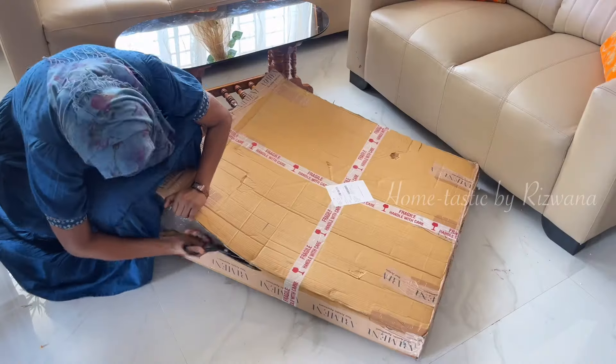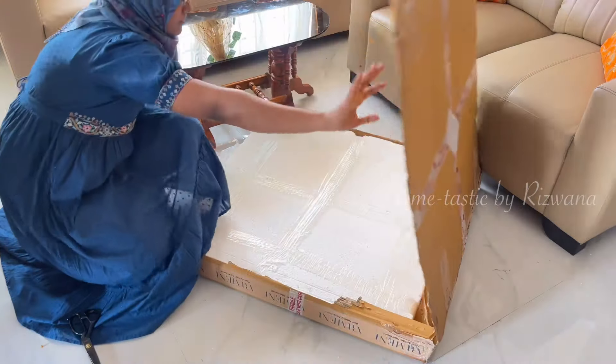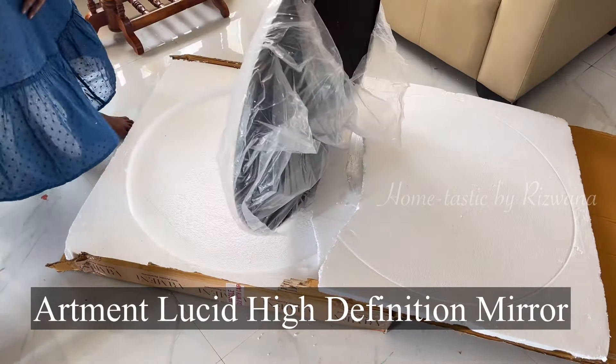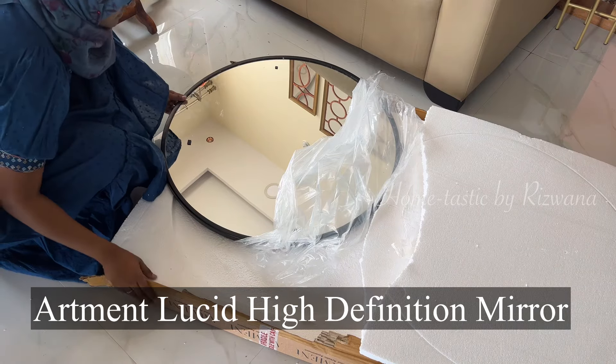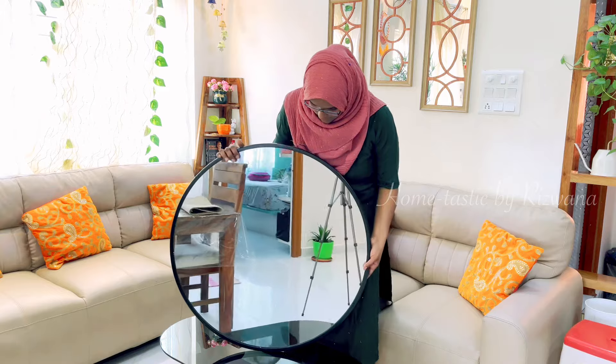Now let's quickly unbox this and see what we have got and how it looks. As this was a big size 36-inch round mirror, the packaging was so secure and sturdy. And here is my beautiful mirror — I wanted this black color one for my entryway. This is exactly how I wanted and I am so happy with this.